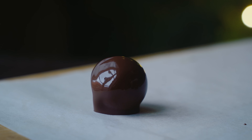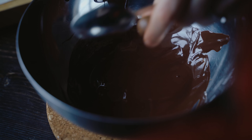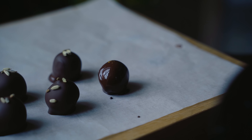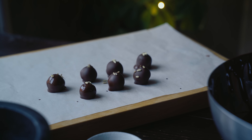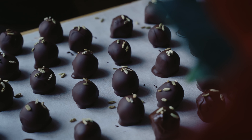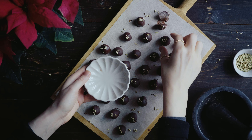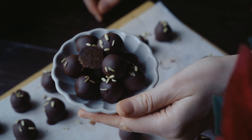I like to set up a little dipping station with the filling balls to one side, the chocolate in the middle, and another board lined with parchment paper to the other side. I drop one ball at a time into the bowl of chocolate and use a teaspoon to coat it. I gently place each ball on the parchment paper and top each one with a few whole fennel seeds. Do this in batches of two or three, because otherwise the chocolate will start setting before you manage to drop the seeds on. Once you've coated each ball and topped it with fennel seeds, those are your truffles done. Let them sit for about 15 to 20 minutes, and you can keep them in the fridge in an airtight container for a week or two.